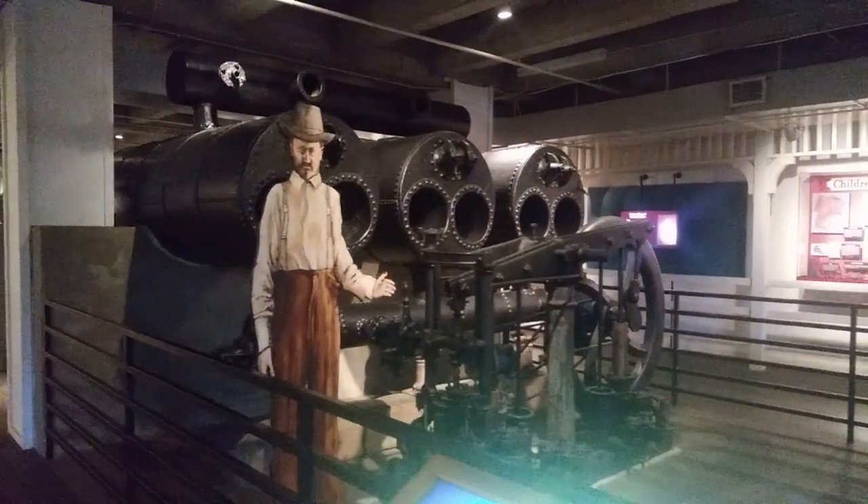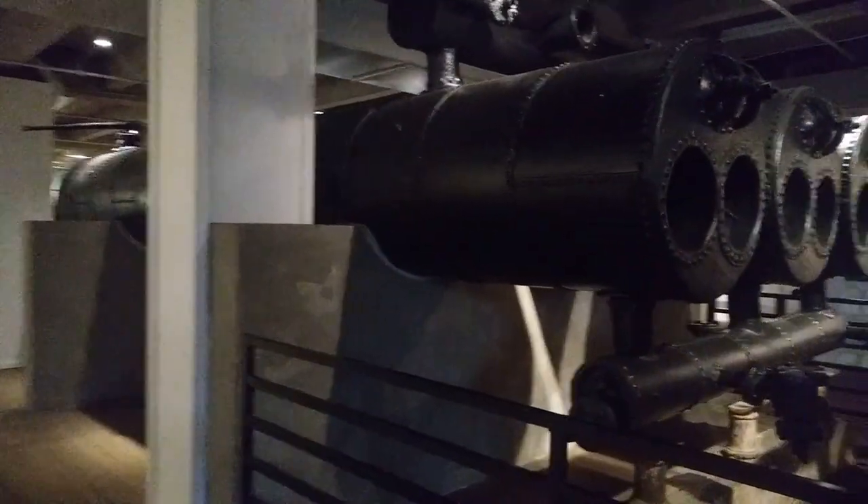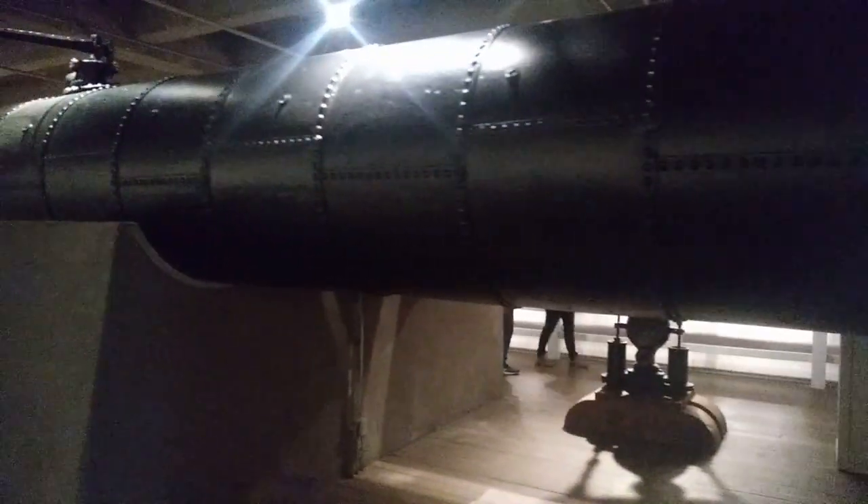To help visitors gain a sense of the size and scale of the boat, the recovered boiler can be found in the center of the main room, in the same spot where it was located on the Arabia.